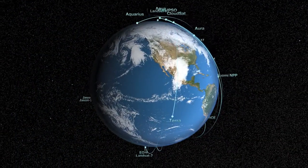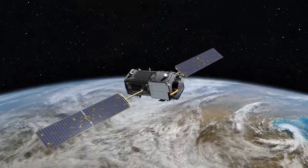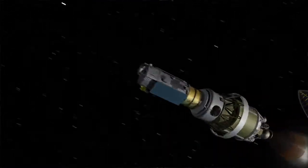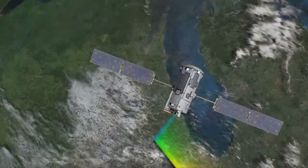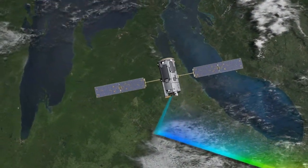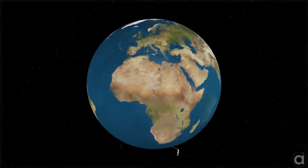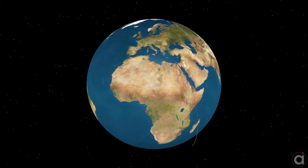Right now I'm working on the Orbiting Carbon Observatory, or OCO-2. On July 1st, this mission launched aboard a Delta-2 rocket to study the carbon dioxide, or CO2, in the Earth's atmosphere. NASA chose to launch OCO-2 from Vandenberg Air Force Base in California because this location is the best for launching into a polar orbit. It also provides a shorter distance for the spacecraft to travel, minimizing the fuel needed and saving money for the people of America.